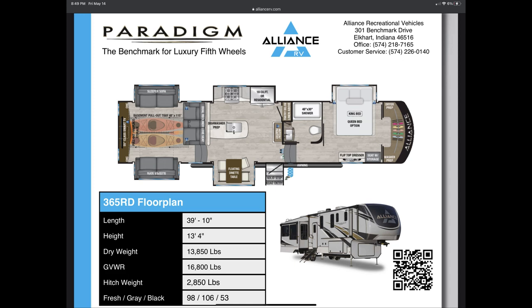The other thing to point out is if you look at the hitch weight, it's 2,850 pounds. The new truck that we have has a carrying capacity of 4,000 pounds, so it easily fits within the carrying capacity of our truck. It also has a GVWR, the weight of the trailer, of 16,800 pounds and our truck can tow essentially 24,000 pounds, so that's super easy too. It is 39 feet 10 inches so it's like 40 feet — pretty hefty, pretty big.